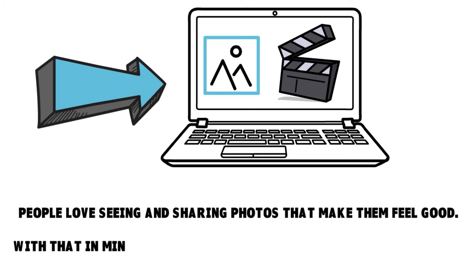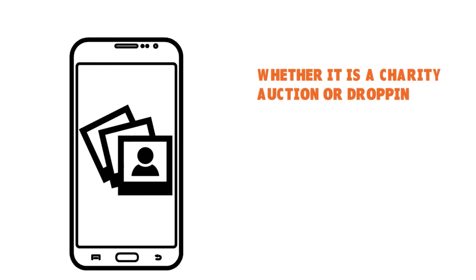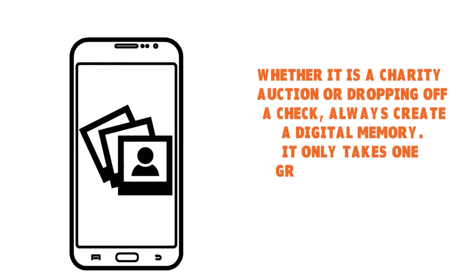People are interested in seeing lively things, live action. We live in a social media world where people's attention span is very limited. So if you want to grab their attention, do so ASAP — go with a 30-second, very impactful video, or a captivating photo. People love seeing and sharing photos that make them feel good. Make a point of taking pictures at every event — it doesn't matter if it's small or big. Whether it's a charity auction or you are dropping off a check, always create a digital memory. It only takes one great social media image to spread your messages to all new audiences.